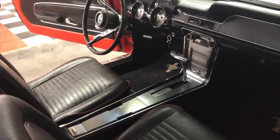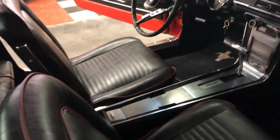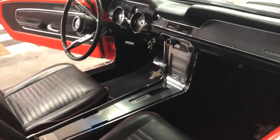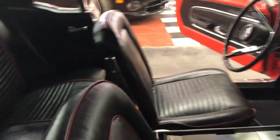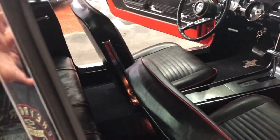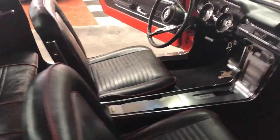Look at the interior — it's got the piping and the seats done really nicely. Someone spent a lot of money doing it. The headliner is really nice, and the door panels on both sides are nice as well. It's also got the air vent windows.